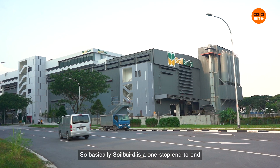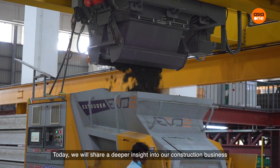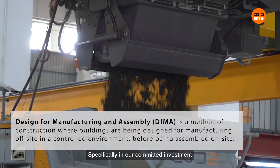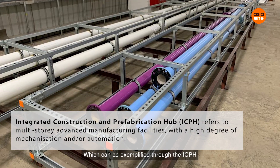My name is Daryl and I'm the Innovation and Sustainability Lead at SolBuild Construction Group Limited. SolBuild is a one-stop end-to-end built environment solution provider. Today we will share a deeper insight into our construction business, specifically in our committed investment towards design for manufacturing and assembly solutions, which can be exemplified through the ICPH.